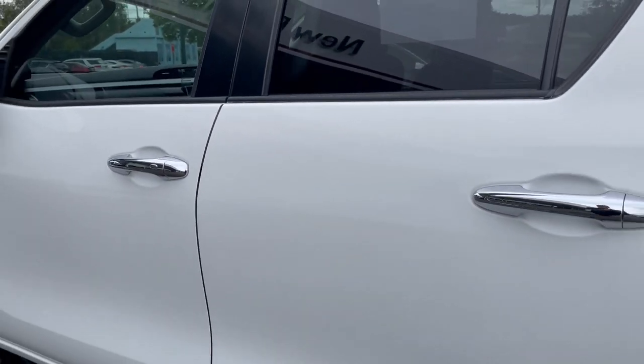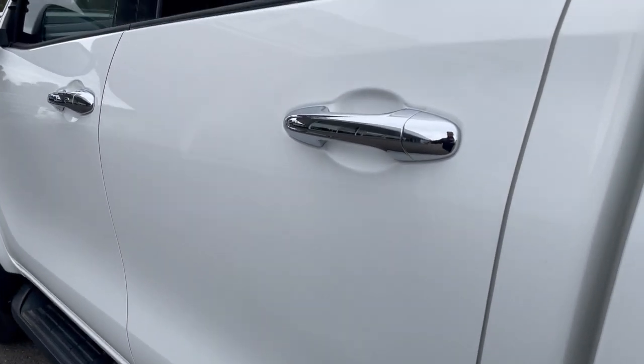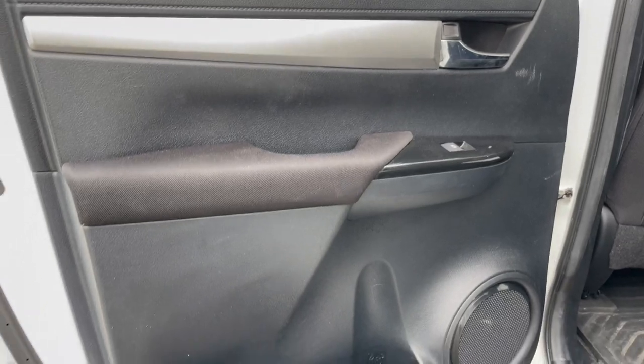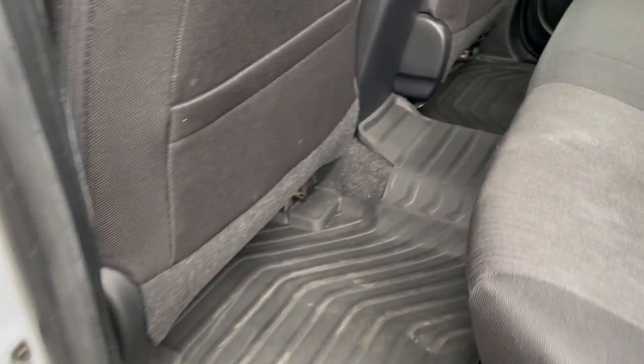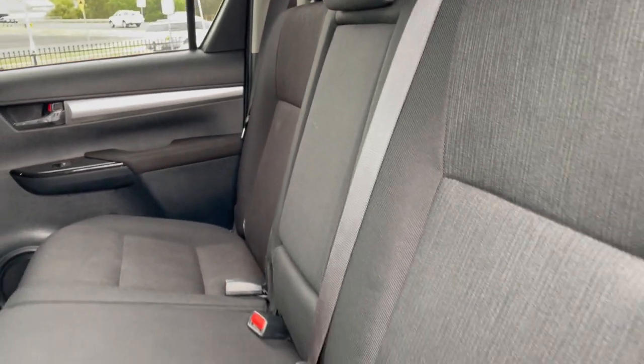Coming to the rear of the vehicle, we do have privacy glass. The door is all in excellent condition, and the door trims seem to be all okay. There's a rubber mat in the rear all the way across. The rear seats are all in very good condition.